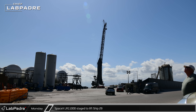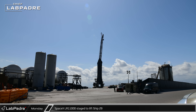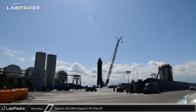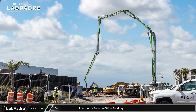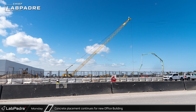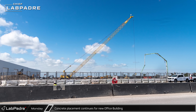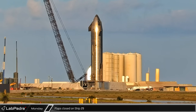Back at the launch site, the LR11000 rolled back over to the test stand as SpaceX prepared to lift Ship 29 back onto its transport stand. Even though the ship has not yet performed a static fire, its test campaign will be suspended until after the launch. Concrete pours for the foundation for the new office building have continued at a steady pace. Crews have been preparing this new facility's substantial footings for several weeks now. That evening, as workers continued to prepare Ship 29 for its rollback to the build site, the Starship's flaps were closed and secured for transport.